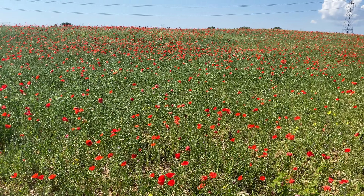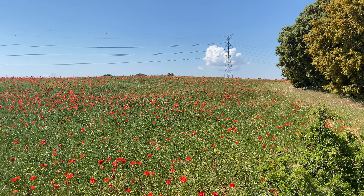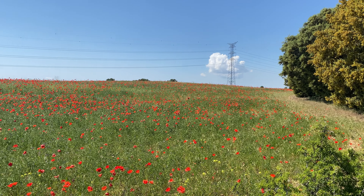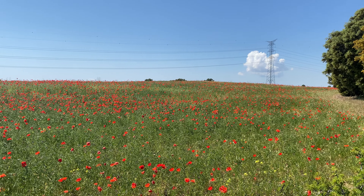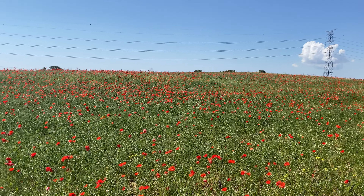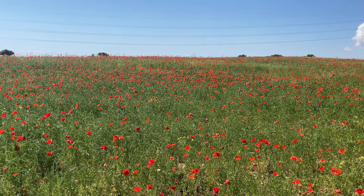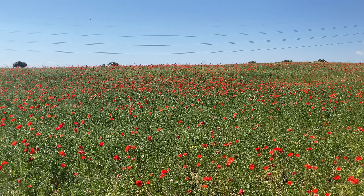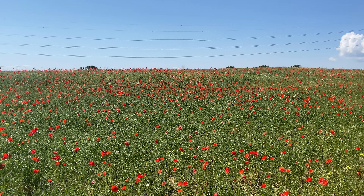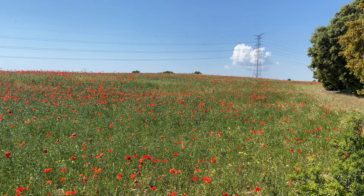As we're driving along, we've seen these fields of red. There was another one that was much more huge but there was no stopping — it was on the side of a busy freeway, so we didn't want to take the risk. But we found this one here. Look at them all — red poppies. Just beautiful. In the green grass and the blue sky, fields of red poppies.